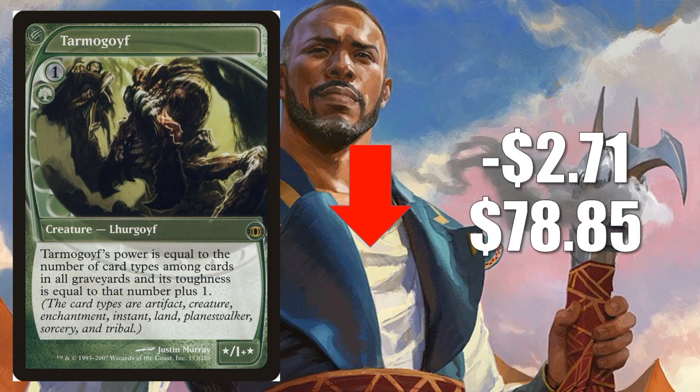Number 3 is Tarmogoyf from Future Sight, down $2.71 to $78.85. This card has been dropping over the last few weeks. Ever since Ultimate Masters reprinted the Goyfs as a Mythic, we have been seeing them all trying to stabilize and normalize and find their new price point — even this one. This copy will always hold the most value though, simply because it is the hardest to find in good condition being from Future Sight. It also has the unique art and the unique card frame. A lot of people are always going to gravitate towards this one, but still, it is coming down.